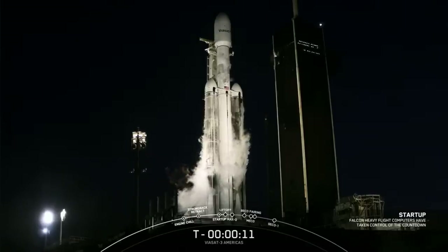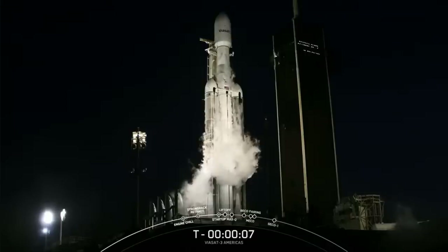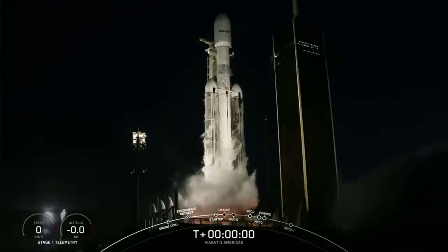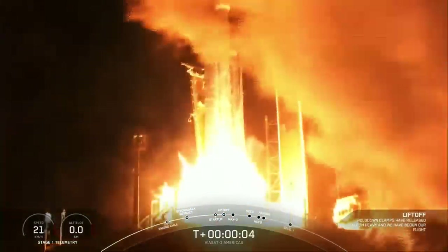T minus 10, 9, 8, 7, 6, 5, 4, 3, 2, 1 — engines full power, and liftoff of Viasat-3. Go Viasat, go Falcon Heavy.